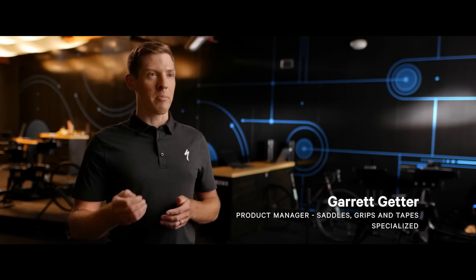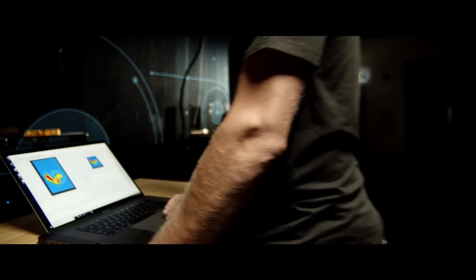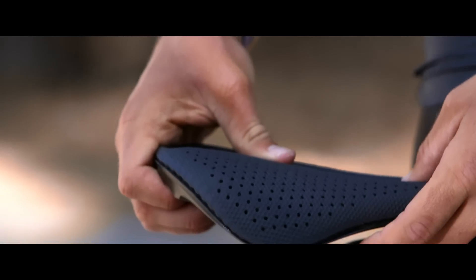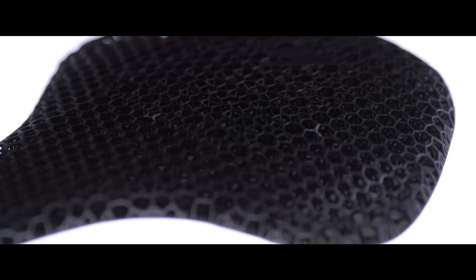We could have a print in a couple of days, mount that to a saddle, get the rider out testing it, get real pressure mapping and comfort testing, and get that feedback quickly. We ran through over 70-plus design iterations so that riders, at the end of the day, were more comfortable and had the capability of performing better.